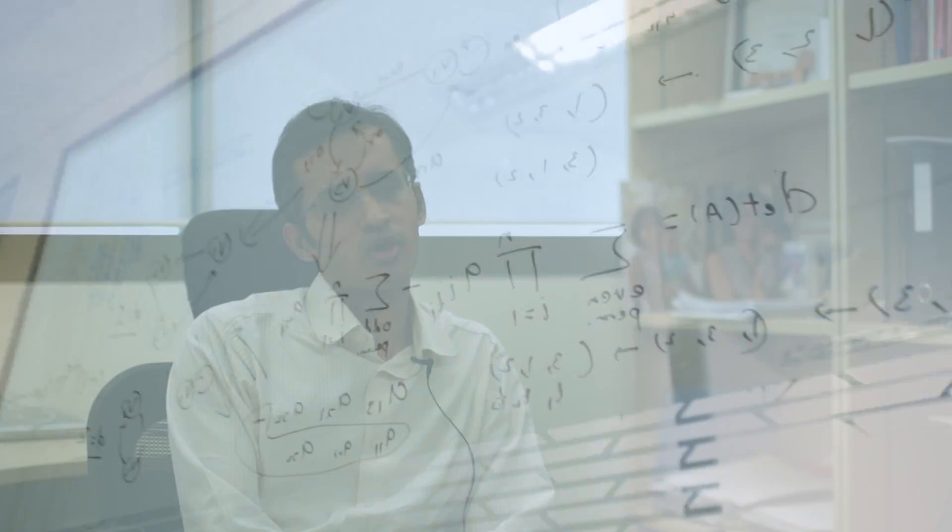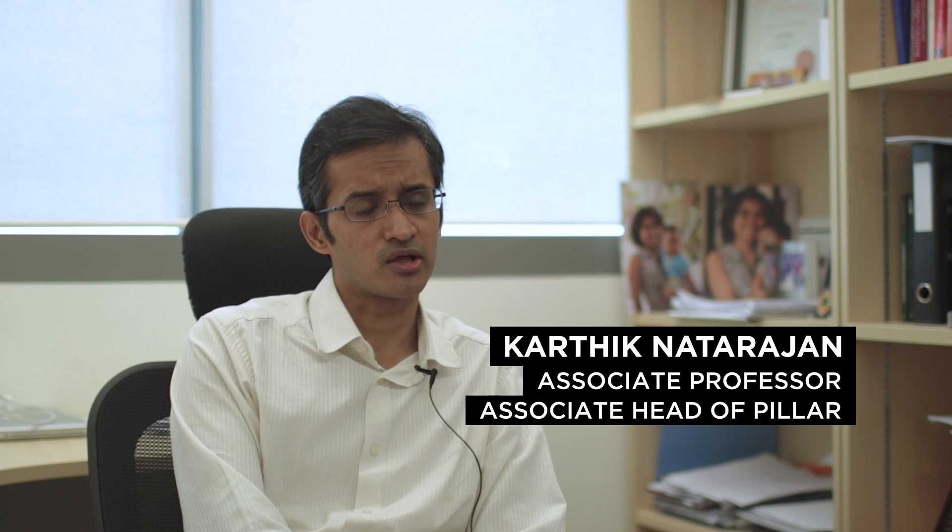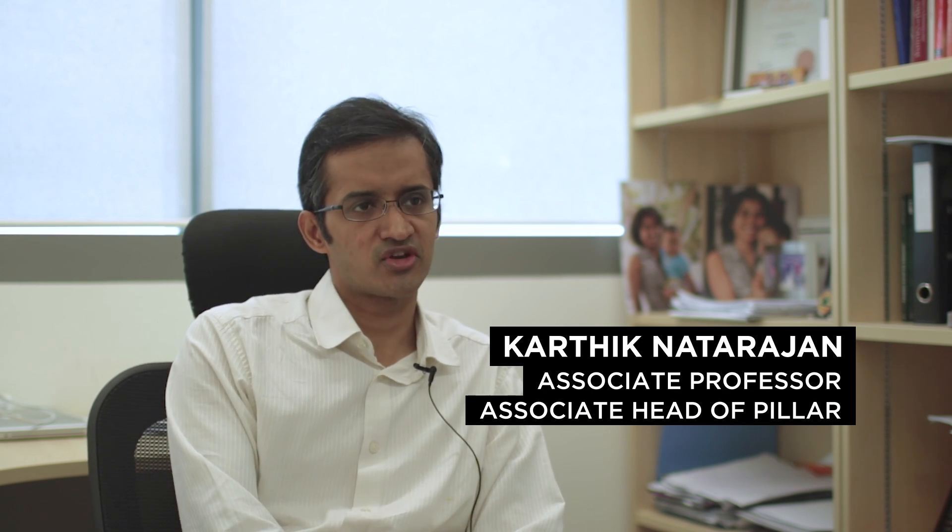I'm very excited to tell you about the Engineering Systems and Design pillar. This is one of the four pillars at SUTD and we offer degrees both at the undergrad and the graduate level. Engineering Systems and Design deals broadly with large-scale systems and the design, the planning, and the management of these systems. Think about any large-scale system that affects your life — we actually deal with that.